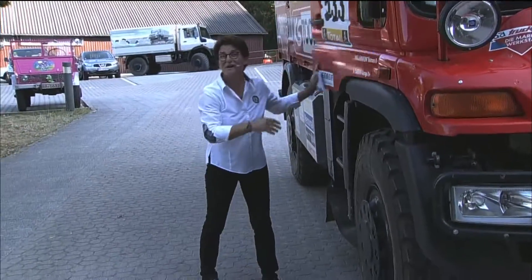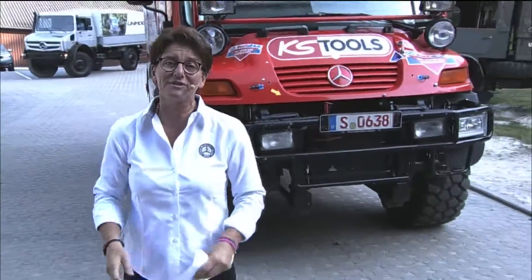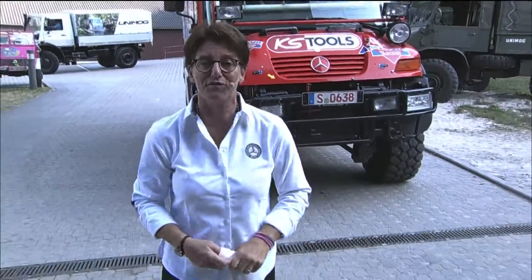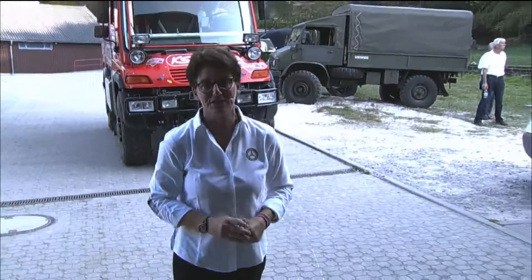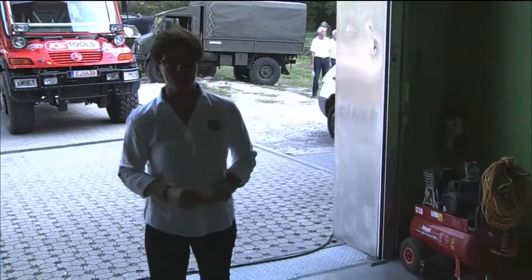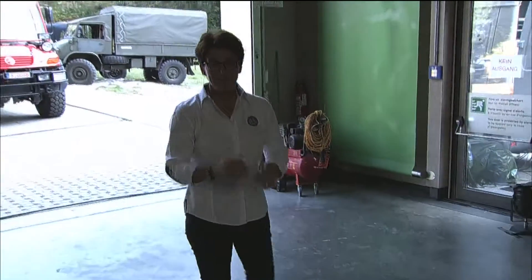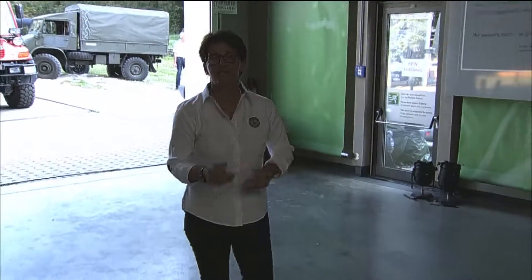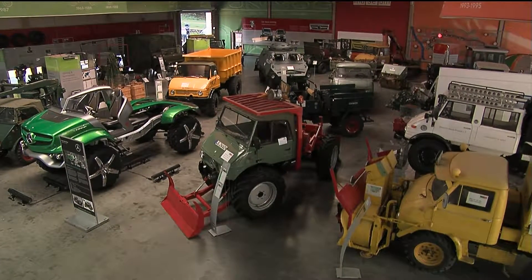Welcome to a very special Dakar — not only Dakar Insight, but Classic Insight. We have a look at 70 years of history of the Unimog, the Universal Motorgerät in German, and we do that in the Unimog Museum. Now we're getting into the museum by the back entrance. My name is Ellen Lohr, and I'll lead you not only through the history of the Unimog, but we are also going to have a nice drive together later on. So stay with me.